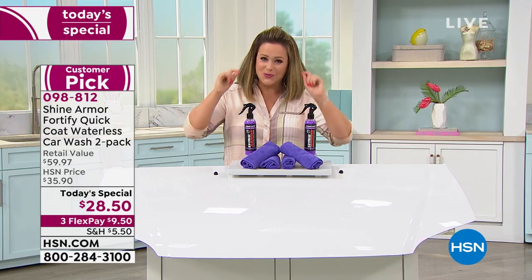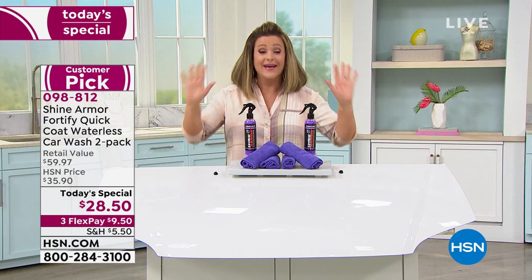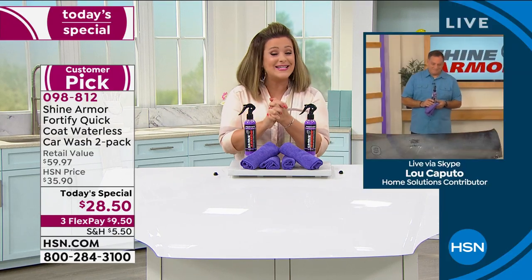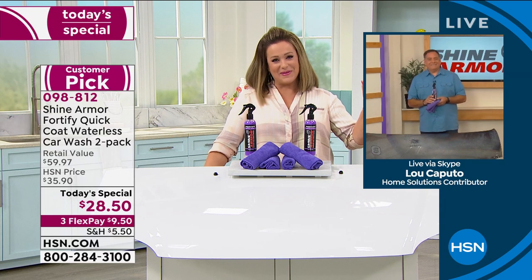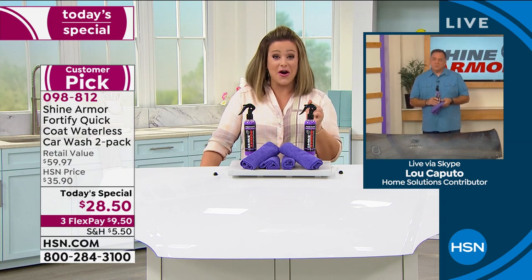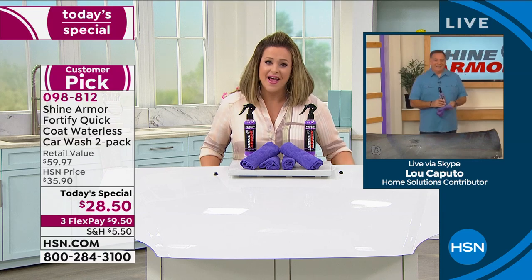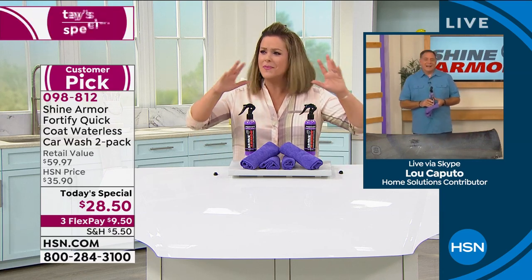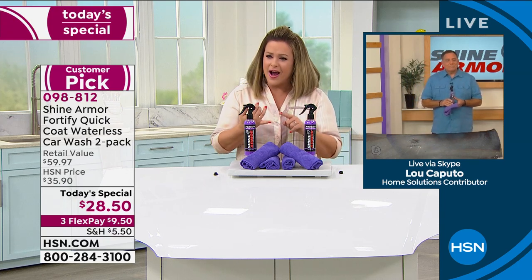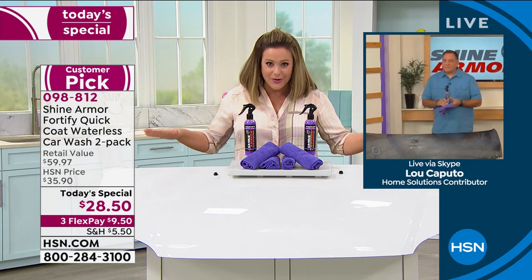I understand why worldwide this is one of the top rated products. Our good friend Lou Caputo is standing by to tell us all about it. Lou, I was telling everybody backstage I was a little ashamed — I had just recently bought a brand new car and I have not washed it since I bought it. I took it outside and I could not believe it — it's almost surreal — because it's covered in pollen. I even said to Lou, 'Are you sure I don't have to rinse first?' And he said no, it cuts through all of that, right Lou?